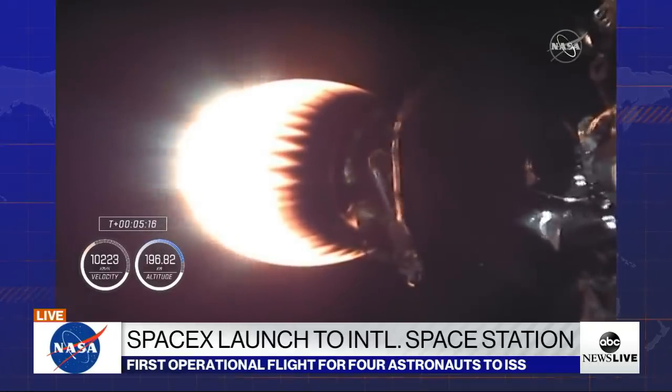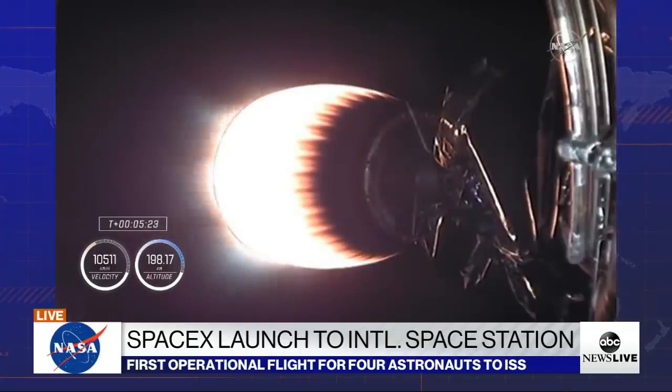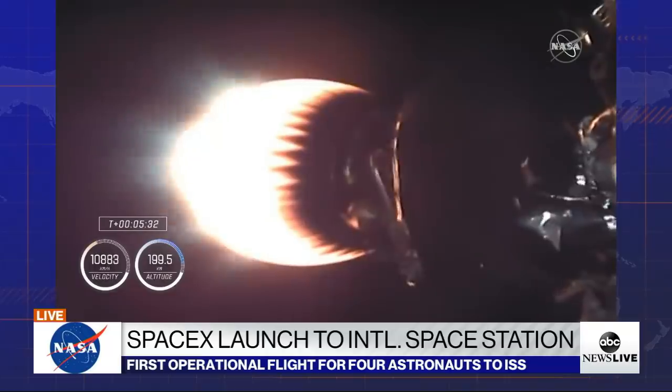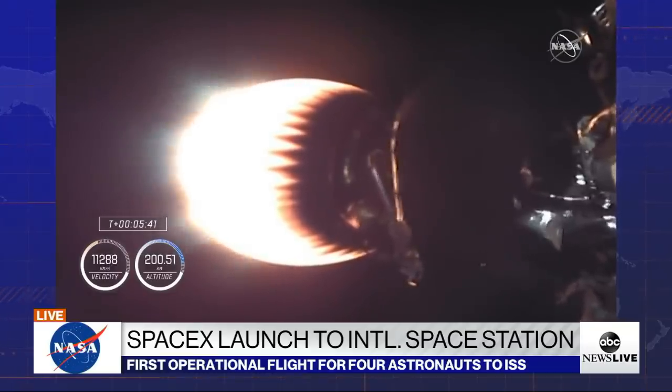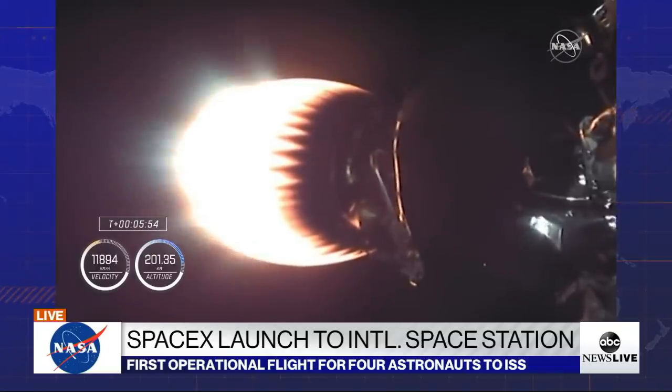We'll be looking for SECO — second stage engine cutoff — coming up at 8 minutes and 48 seconds after launch, about three and a half minutes from now. Dragon and Falcon 9 second stage currently flying at 2,979 meters per second. The first stage has begun its descent; it is through apogee and beginning to come back down, with the entry burn coming up in another couple of minutes to begin slowing it down. Trajectory is nominal — just what we love to hear.